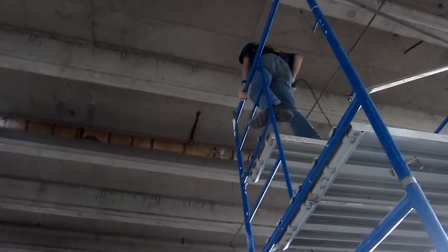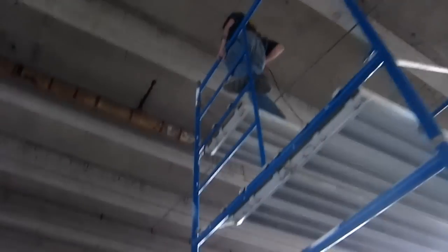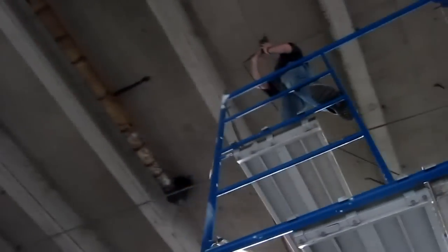I have just discovered what sucks worse than welding over your head.